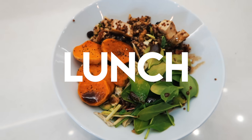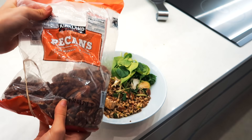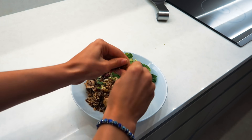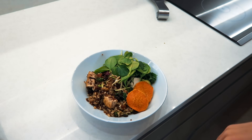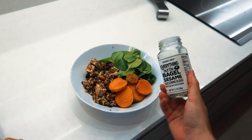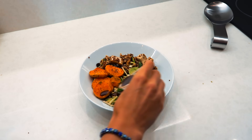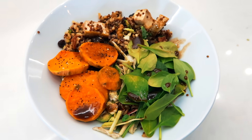For lunch, I am making a salad with quinoa and veggies. So I just used some leftover rice and quinoa that I had. I added walnuts, raisins, tofu, sweet potato, spinach, and everything but the bagel seasoning from Trader Joe's on top, and a drizzle of some vinaigrette. Salads like this are awesome to make with whatever you have in your fridge.